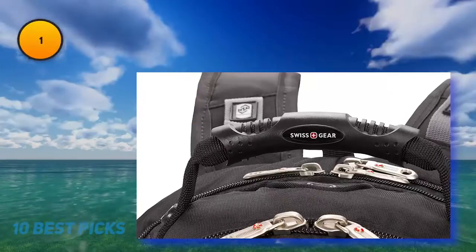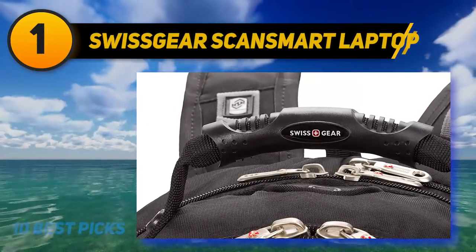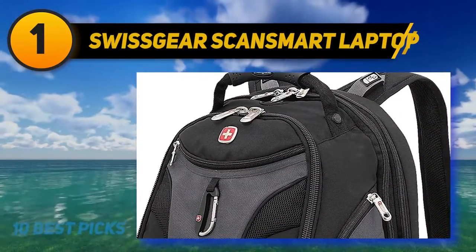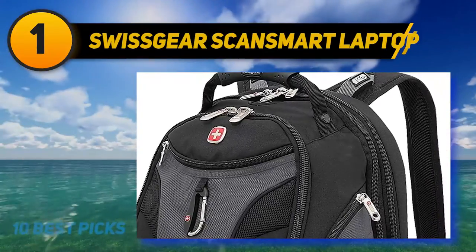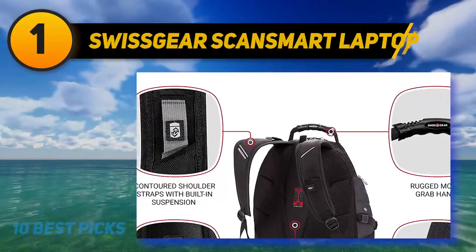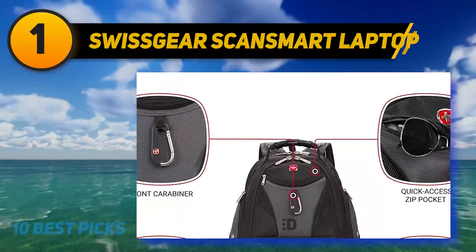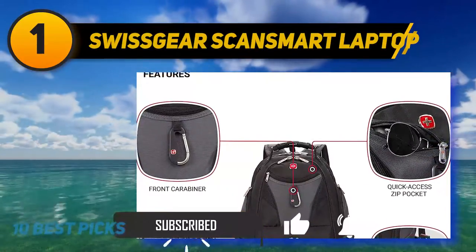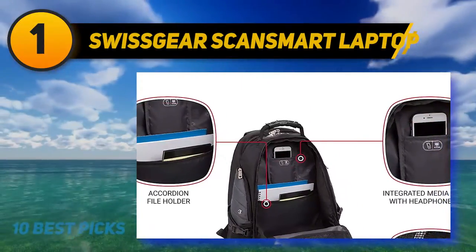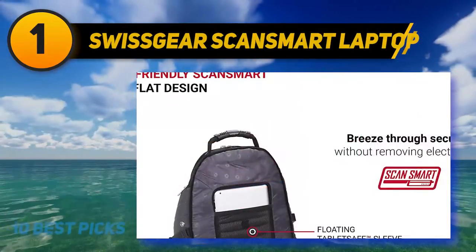And at number 1: the Swissgear ScanSmart Laptop Backpack. Made from superior quality, durable, and weather-resistant 1200D Ballistic Polyester, the ScanSmart from Swissgear offers lie-flat technology to protect up to 17-inch laptops when traveling. For your convenience, the easy-open compartments are designed to ensure hassle-free laptop-in-bag TSA scans. The main laptop compartment is easy to access and is separated from the additional iPad or tablet pocket. Both are fully padded and lined with scratch-free soft material to help avoid damage during transit.